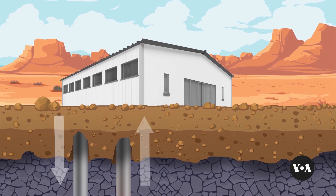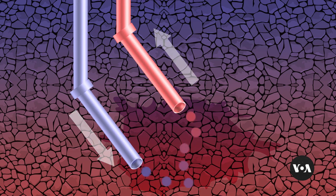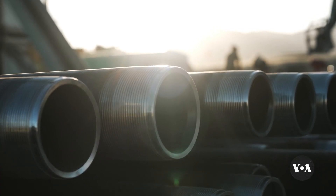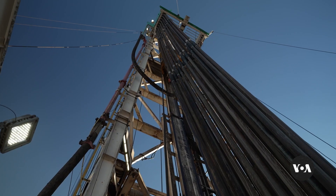Now you can circulate cold fluid through one well. That fluid percolates through these hydraulic fractures that you've created. It's collected in the second well that you've drilled to intersect these fractures, and this hot water is brought to the surface, where it is used for heating or for generating electricity, just like regular geothermal.